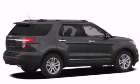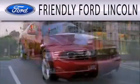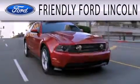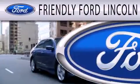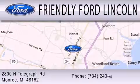Contact us today and schedule your opportunity to see this automobile in person. Friendly Ford Lincoln is dedicated to doing everything possible to ensure that the experience you have selecting your next vehicle is as pleasant as possible. We are located at 2800 North Telegraph in Monroe.